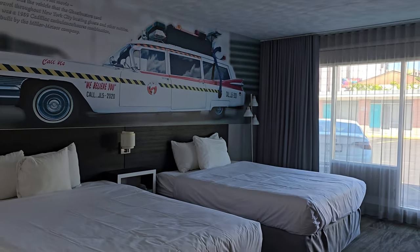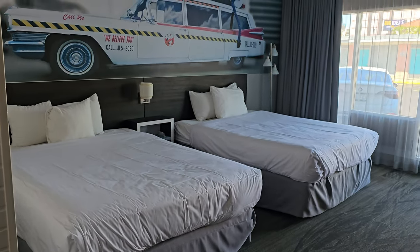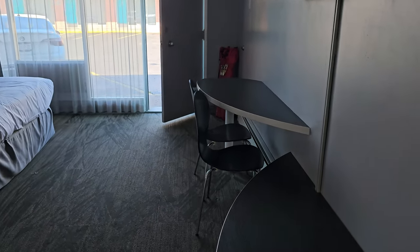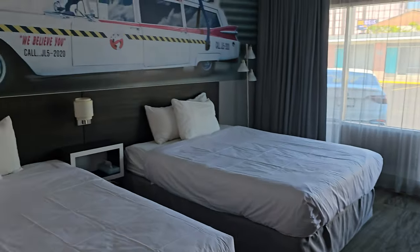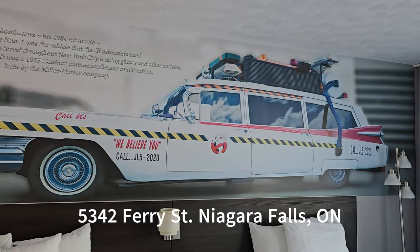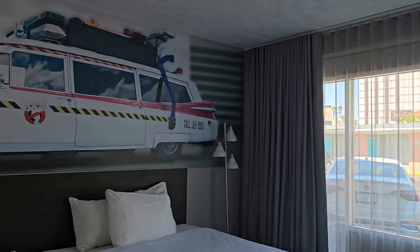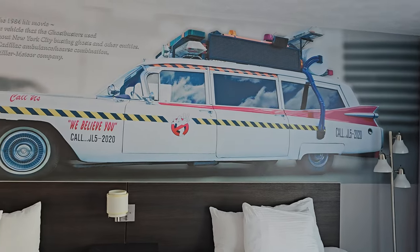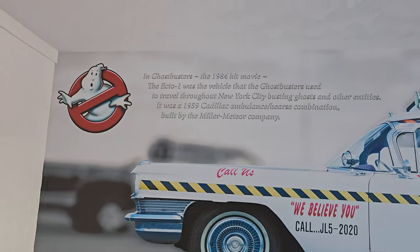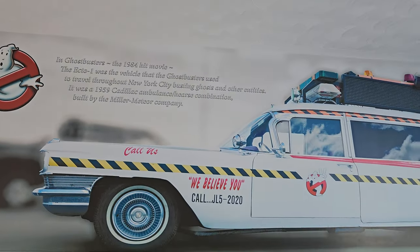Here's a big view of the whole room right there. Very cool. The Cadillac Motel is in a great location here in Niagara Falls — Ferry Street, right by Clifton Hill. Easily within walking distance. You'll probably walk to Clifton Hill within like three minutes. There's a little history of Ghostbusters to let you know what it is, but everybody knows Ghostbusters though.